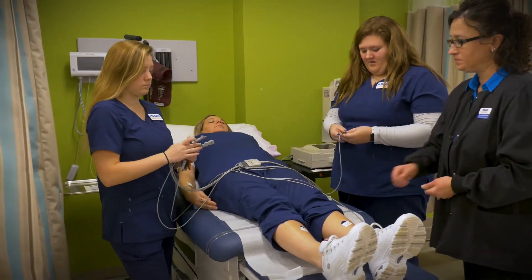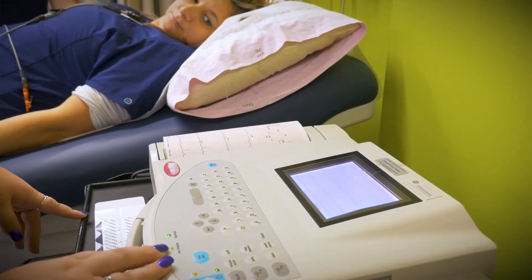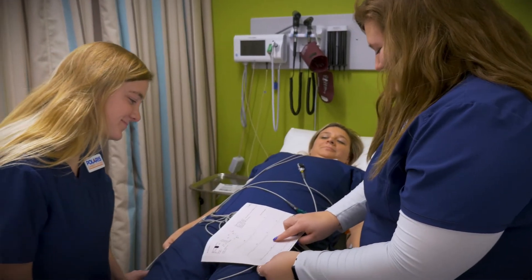Everything is state-of-the-art, so whatever you see in a top doctor's office or the top hospital around in the general Cleveland area. From my perspective, I feel that not just the Polaris mission statement but my mission statement is: I want every student to succeed.